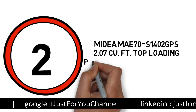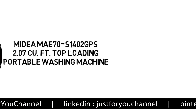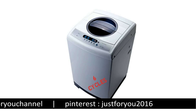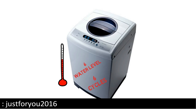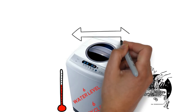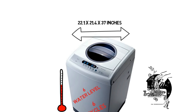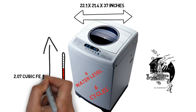Number 2: Myidea 2.07 cubic feet top-loading portable washing machine. This portable washer offers versatility with six different cycles and six water level settings. It also has flexible water temperature and wash options. The unit is mounted on wheels for easy movement and measures 22.1 by 21.4 by 37 inches, with a capacity of 2.07 cubic feet.